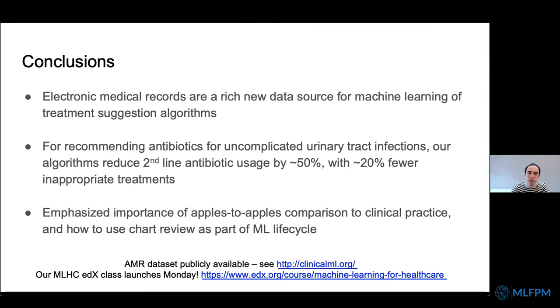To conclude: electronic medical records are a rich new source of data for machine learning treatment suggestions. In our empiric antibiotic prescribing case study, our algorithms can substantially reduce second-line antibiotic usage while also reducing inappropriate treatments. The key take-home message is the importance of doing an apples-to-apples comparison to clinical practice. The data used in this talk is publicly available at clinicalml.org. And if you're interested in machine learning for healthcare, we have a freely available online course launching on Monday on the edX platform.